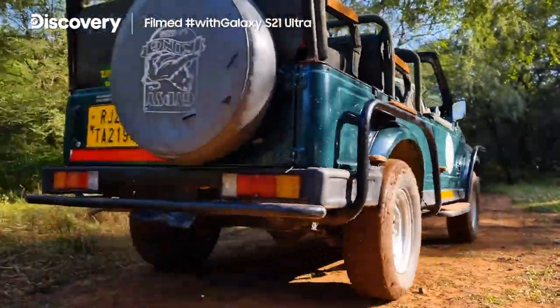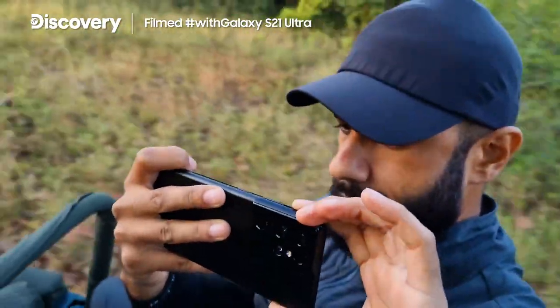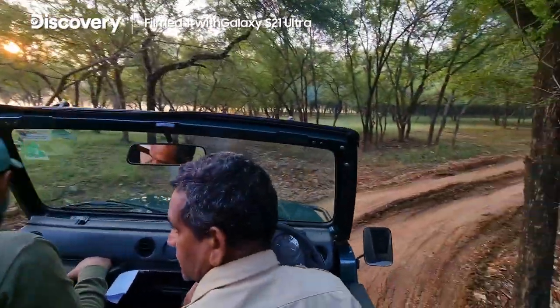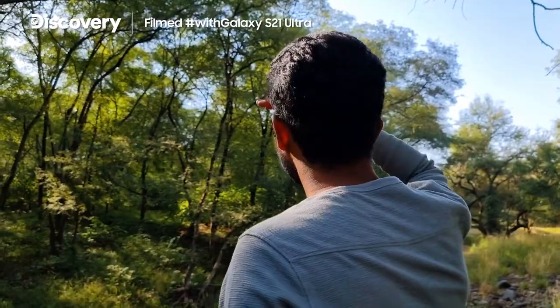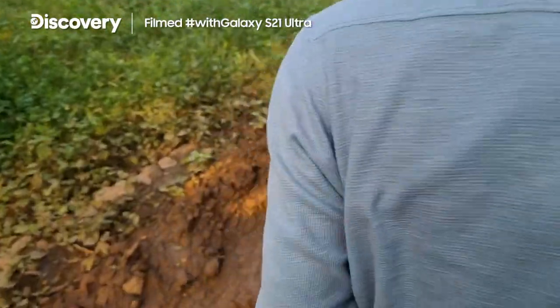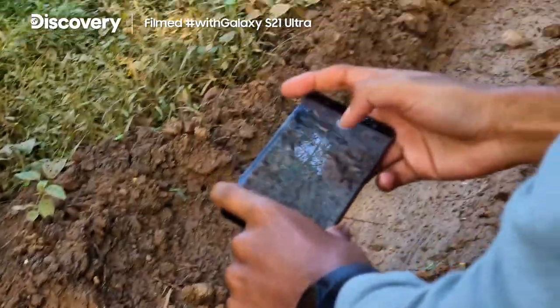Cats are territorial animals, so as trackers we know what area they stay in. On safaris we go to these areas, switch off the cars at every road and every junction inside this area, and wait to hear warning calls. We also look out for tracks and signs — pug marks. All these things are crucial while tracking cats.